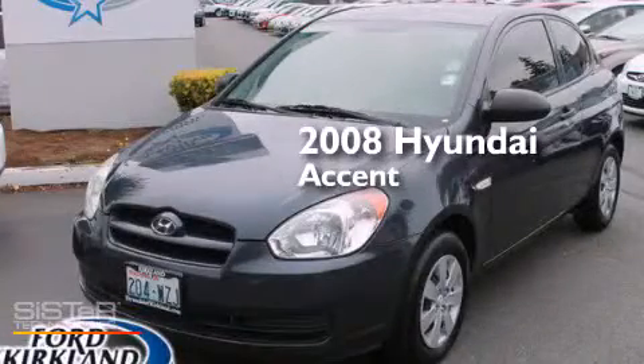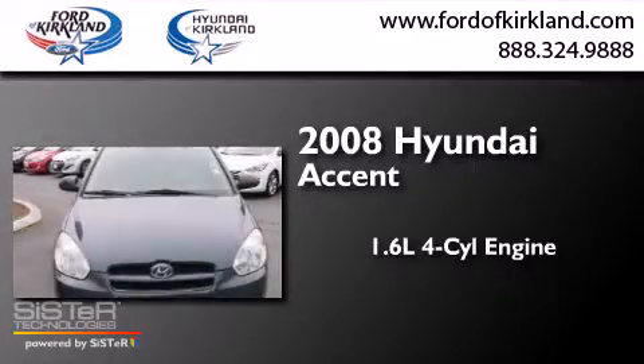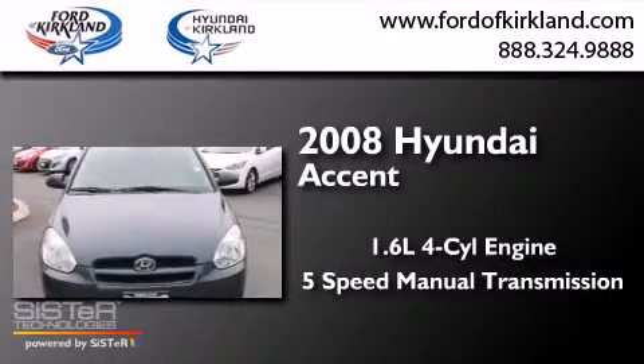This is a 2008 Hyundai Accent. It has a 1.6-liter 4-cylinder engine and a 5-speed manual transmission.